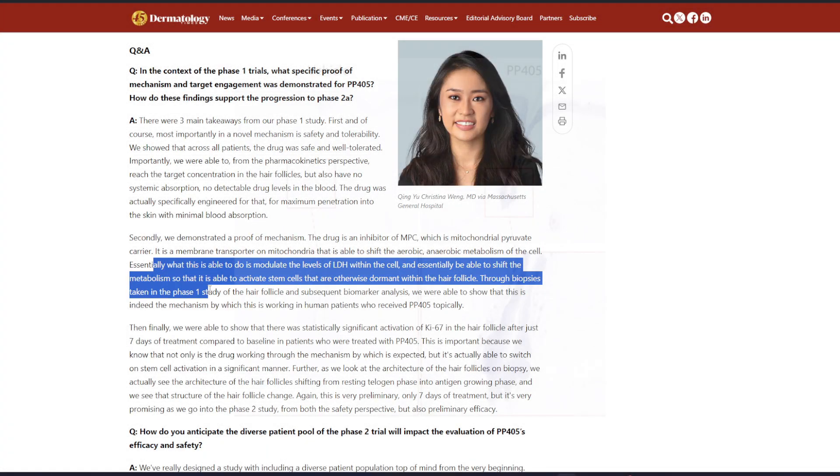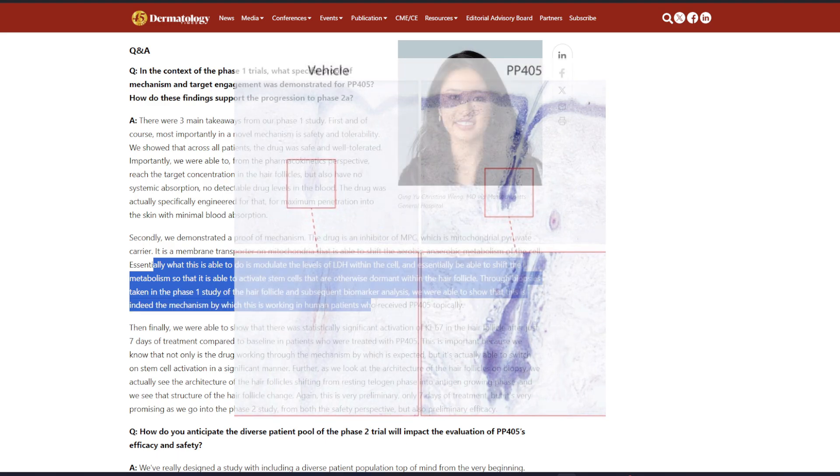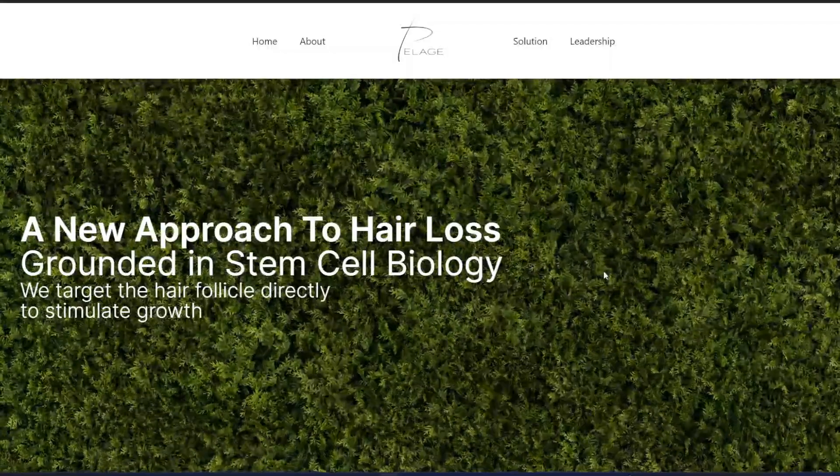Through biopsies taken in the phase one study of the hair follicle and subsequent biomarker analysis, we were able to show that this is indeed the mechanism by which this is working in human patients who received PP405 topically. End of story. Hello everyone and welcome back to yet another video.